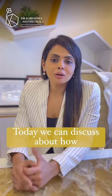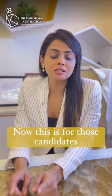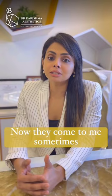Today we can discuss how we can stage your liposuction. This is for those candidates who have a very high BMI of more than 28 to 29. They come to me sometimes and say they want a full body liposuction.